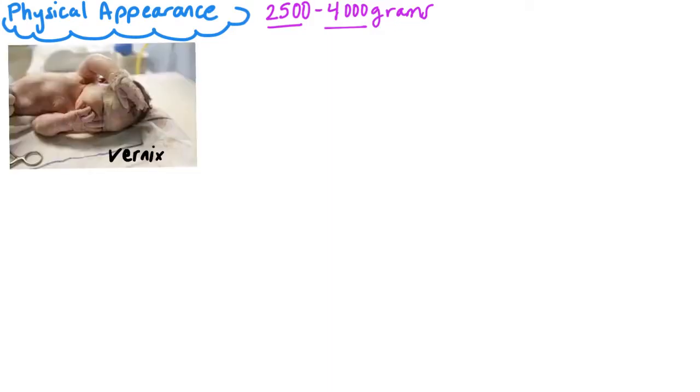Here we see vernix. Vernix is a white, cheesy-like substance that covers the fetal body during the second trimester to protect against skin dryness. Babies are also born with some of it still on them, and we should not wipe it off. It's actually very good and moisturizing for the baby's skin. We will wait 24 hours before we bathe the baby, as we want all this vernix to soak into the skin.